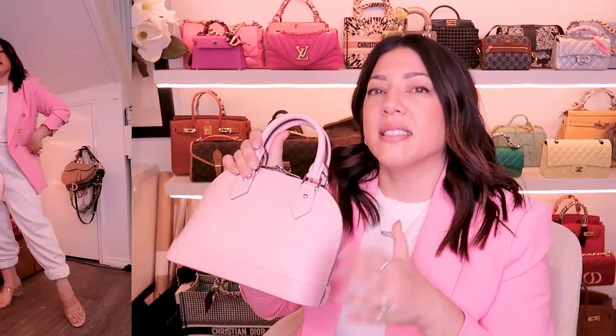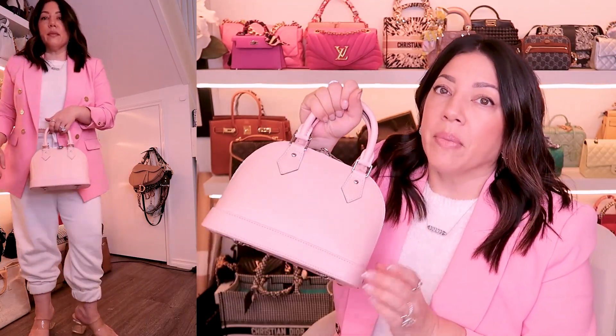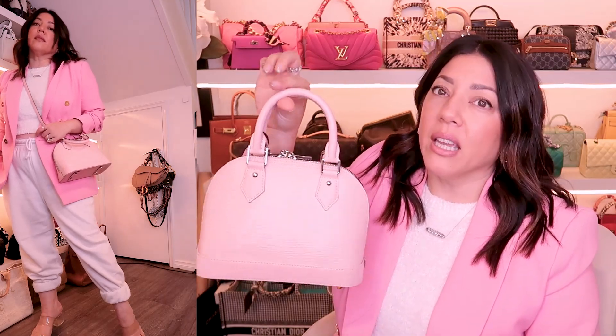I'm going to head into the mod shots now so you can see this beautiful bag on my frame. This pink color is just to die for — I'm absolutely loving this. It was really a great choice for me. They also have it in black and I believe maybe red, but check out their site if you're interested. I'll show you this handheld so you can see it against my frame as well as in the crook of my arm. I'll also show you the shoulder strap on the shoulder and how low it drops on me.